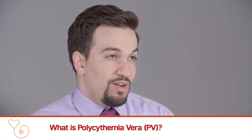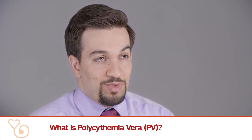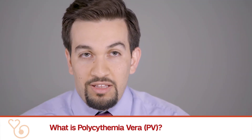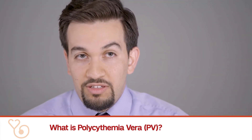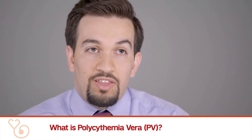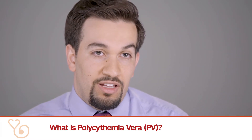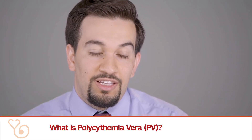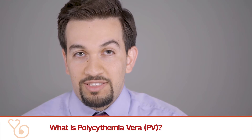Polycythemia vera can be diagnosed in patients who have absolutely no symptoms. One common presentation is that a patient comes to their primary care physician and it comes to light that their hemoglobin is elevated or their red cell count is high, and that incidental finding can often trigger more testing that leads to the diagnosis of polycythemia vera.